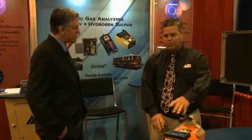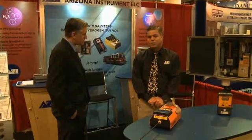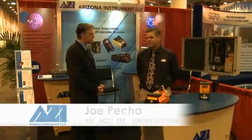Let's get into your company background. What can you tell me about Arizona Instrument? Arizona Instrument has been in business around 30 years. We do both toxic gas analyzation with mercury vapor and hydrogen sulfide. We also do solids detection for the wastewater treatment industry. Our other instruments are used in industries like plastics, foods, pharmaceuticals, and chemicals for measuring moisture detection.